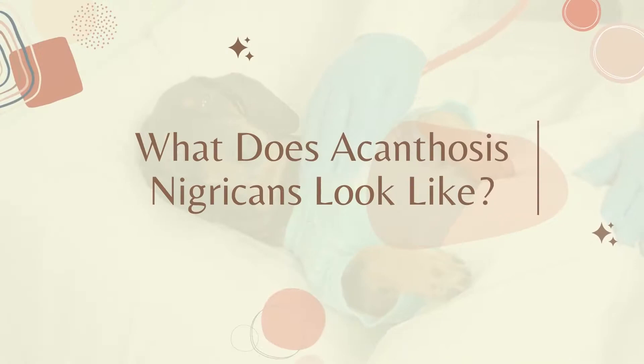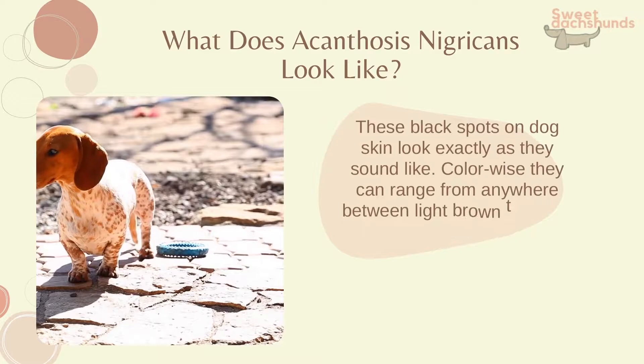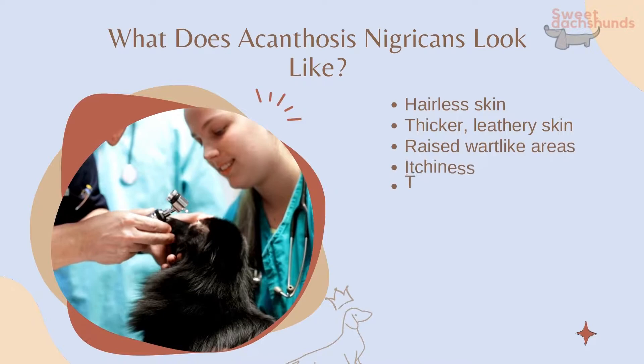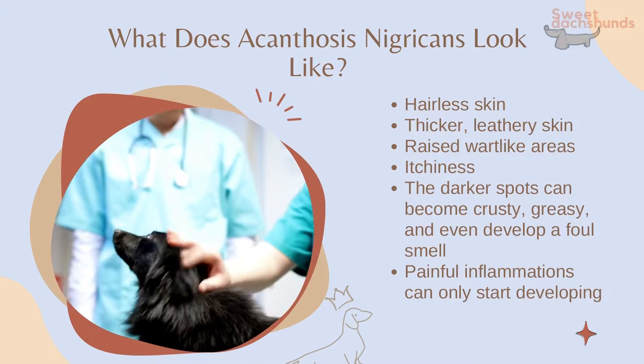What does acanthosis nigricans look like? These black spots on dog skin look exactly as they sound. Color-wise, they can range from light brown to black. They are usually found at places where the skin folds and chafes, as well as in other areas. Common symptoms include hairless skin, thicker leathery skin, raised wart-like areas, itchiness, and darker spots that can become crusty, greasy, and even develop a foul smell.